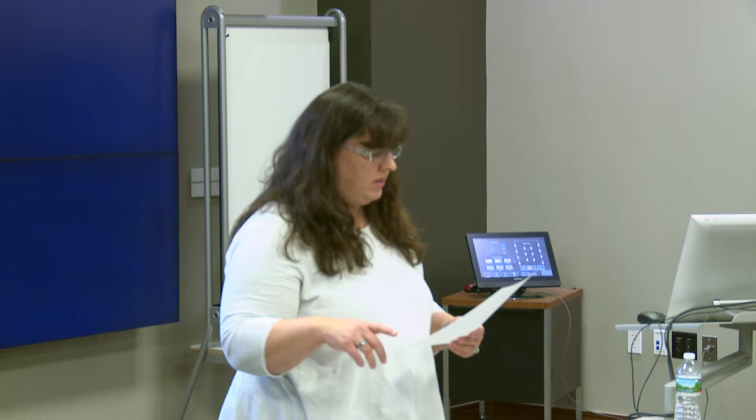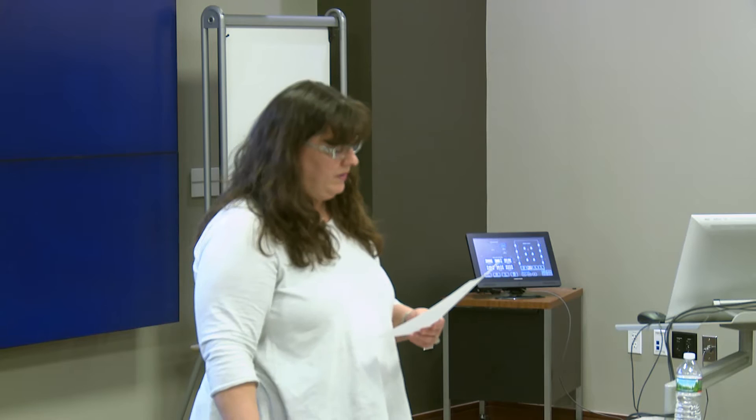This year we bring you the conservation treatment of what was essentially a semi-permanently folded, inaccessible parchment papal letter from the 15th century. I'd like to introduce our speaker, who was able to make it possible to retrieve the information hidden in that folded letter.